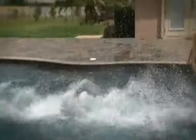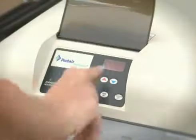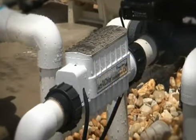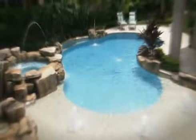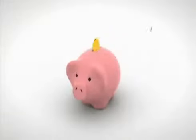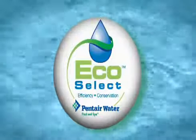At Pentair Water Pool & Spa, our equipment cleans, clears, soothes, controls, warms, lights, sanitizes, and beautifies your pool. But it's also designed to respect the environment, save energy, and save you money. That's why we created the EcoSelect brand.